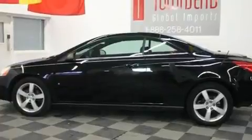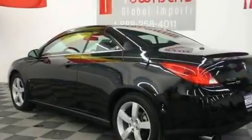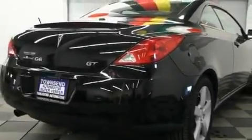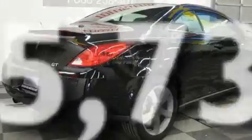Its top features and packages include the premium package, cruise control, steering wheel controls, an in-dash CD changer, a power retractable hardtop, a passenger side vanity mirror, fog lamps, a traction control system, a keyless entry system, and this vehicle has fewer than 66,000 miles on the odometer.